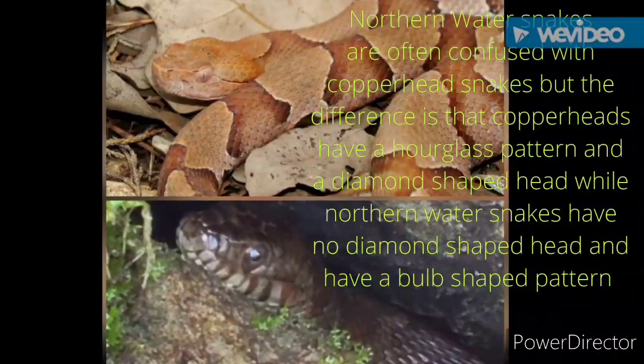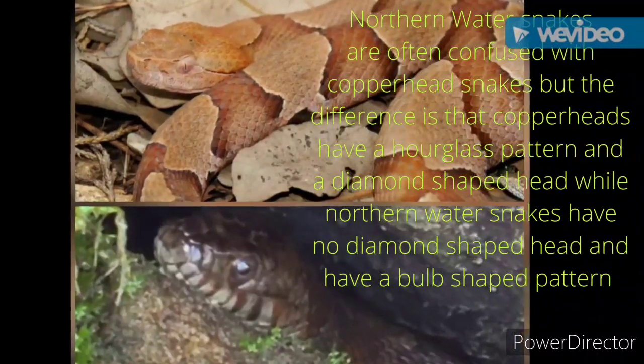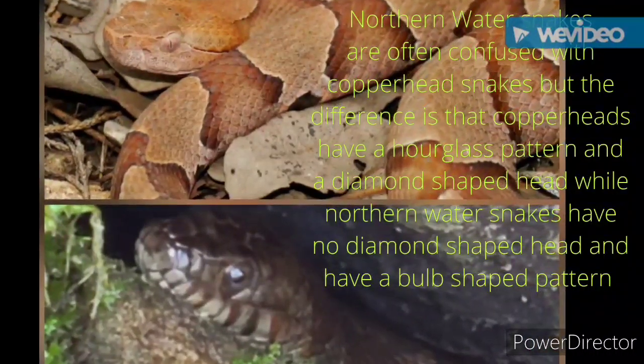Northern water snakes are often confused with copperhead snakes. The difference is that copperheads have an hourglass pattern and a diamond-shaped head, while northern water snakes have no diamond-shaped head and have a bulb-shaped pattern.